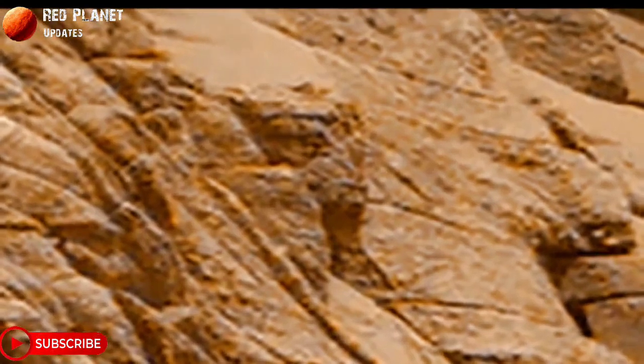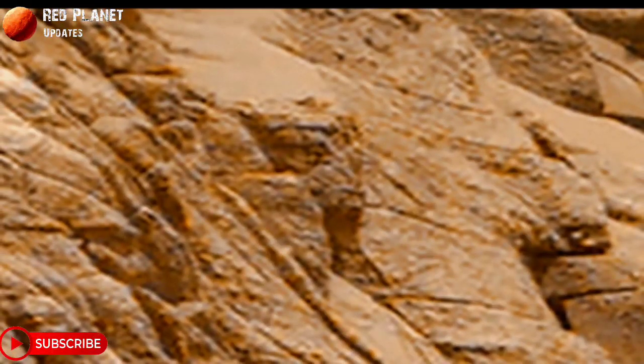Or is it a natural structure? It doesn't look natural — what do you think about it? Let me know in the comment box. Stay connected with us, thanks for watching.